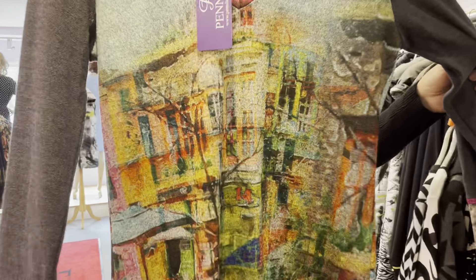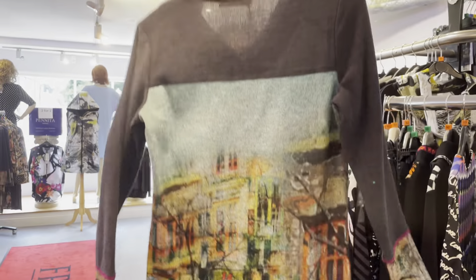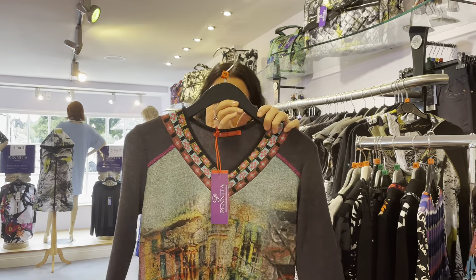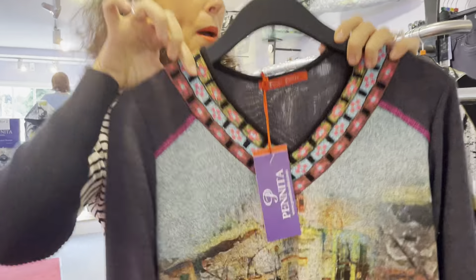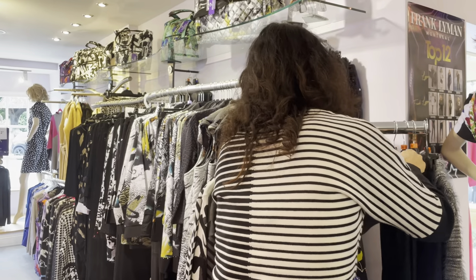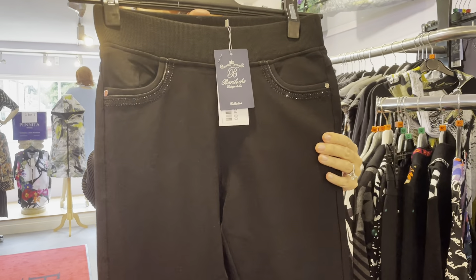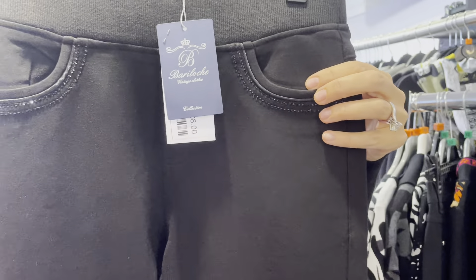We've got a fun dress — look at that, with a scenic picture print. Loving that. Love the V-necks, love this detail — look how pretty that is. And from last week, we've got the Bariloch and the Tinter in lovely pull-on jeans, with a bit of sparkle detail on the pocket and the front.